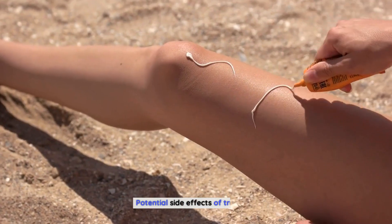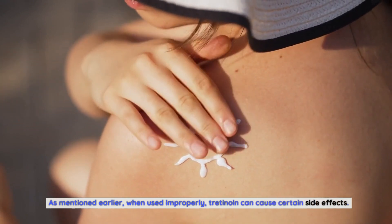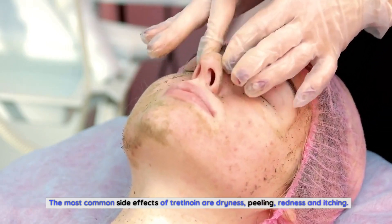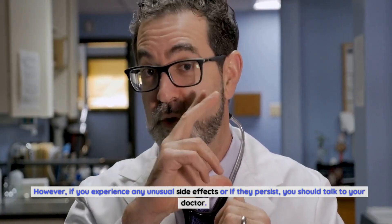The most common side effects of tretinoin are dryness, peeling, redness, and itching. However, if you experience any unusual side effects or if they persist, you should talk to your doctor.